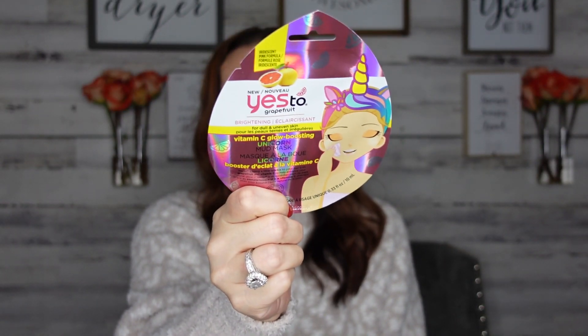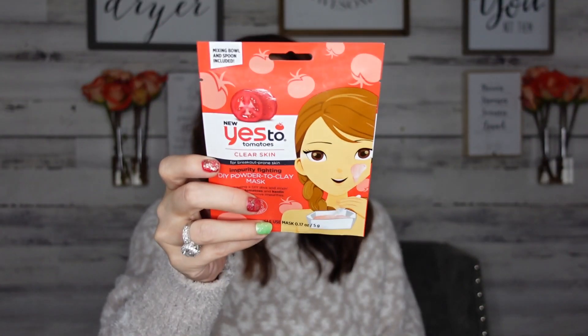Yes To is coming back into the Dollar Tree — they have their Vitamin C mask in unicorn packaging, which is awesome, and their detoxing charcoal mask. I've tried both in the past and really love them. There's also a soothing clay scalp therapy mask, which is great especially when the seasons are changing because my scalp gets all flaky during seasonal transitions.